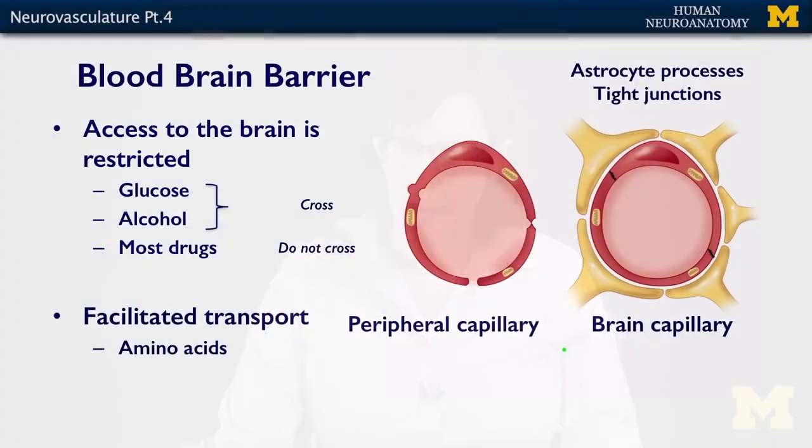The blood-brain barrier is created by the capillaries within the brain and by the end processes of the astrocytes. In a regular capillary, things can come and go — there are actual pores, little windows, or substances can be taken up and spit out the other side of the cell. But in the brain, the capillaries are joined by tight junctions, so nothing gets through this membrane. It is also formed by the astrocytic foot processes, which come together to form a second barrier around that capillary. So most things don't get in.